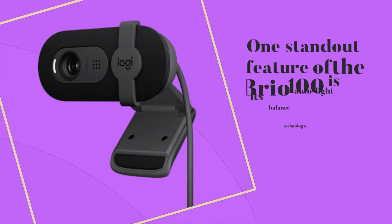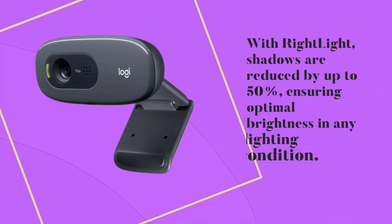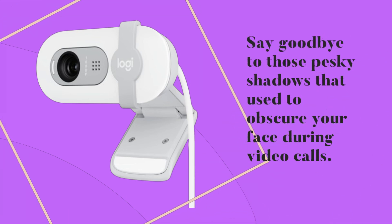One standout feature of the Brio 100 is its auto-light balance technology. With Right Light, shadows are reduced by up to 50%, ensuring optimal brightness in any lighting condition. Say goodbye to those pesky shadows that used to obscure your face during video calls.